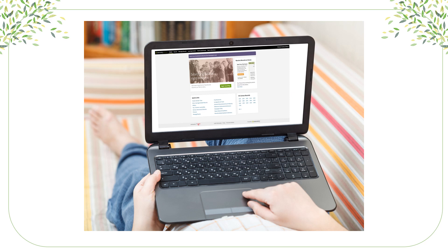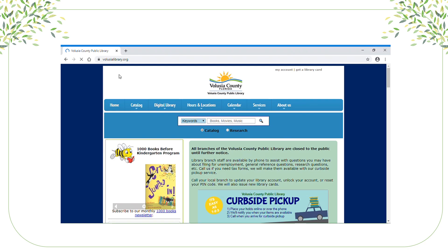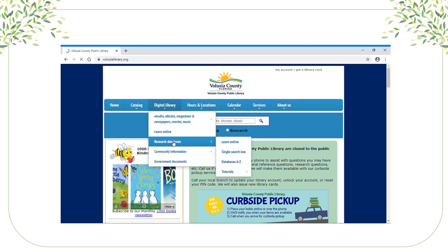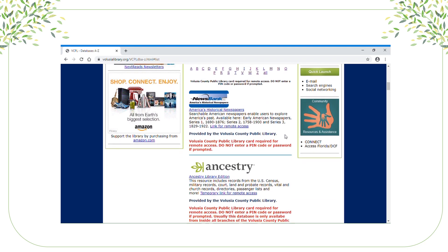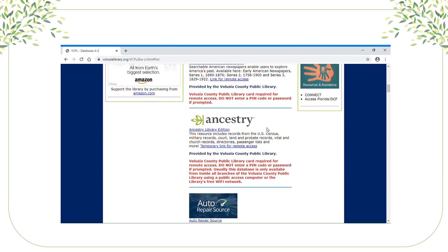You've got all your tools and information ready — now how do you get to Ancestry? Open your browser and go to volusialibrary.org. Then hover over Digital Library, then hover over Research Databases. The easiest way to get to Ancestry is to click on Databases A to Z, then scroll down — you'll see the second link is for Ancestry.com Library Edition. Note that the temporary link for remote access will not be available very long, as it is temporary while the libraries are closed.